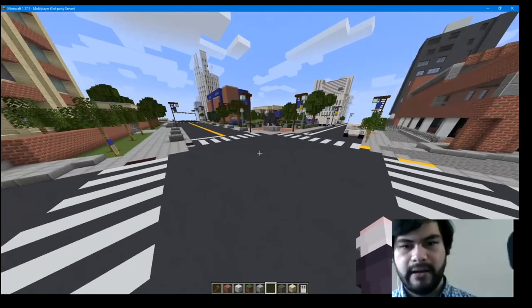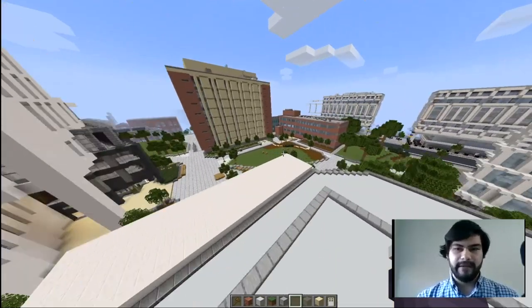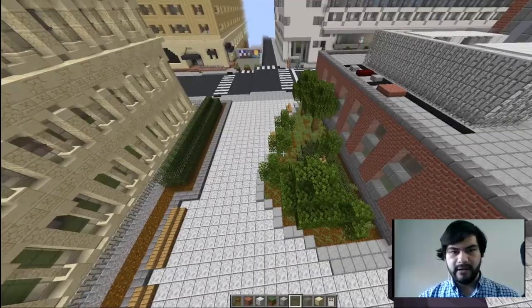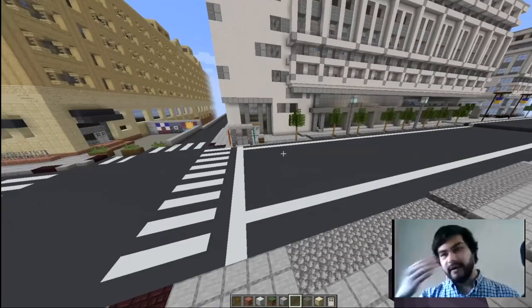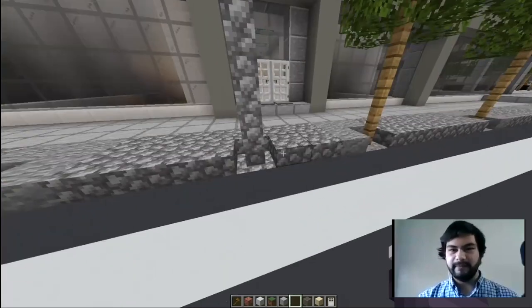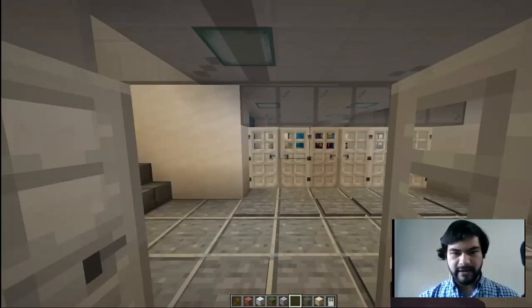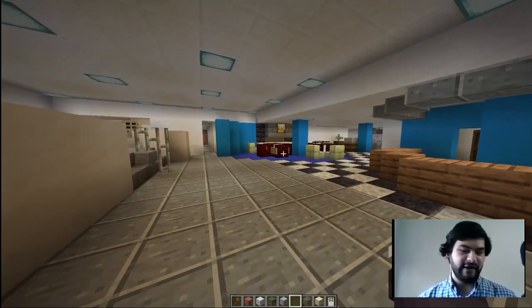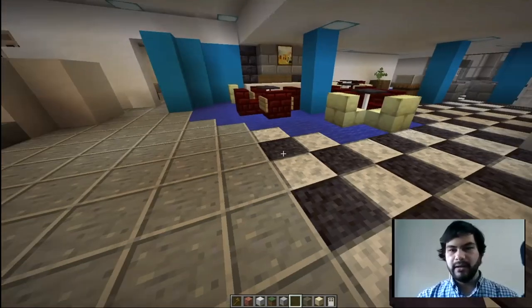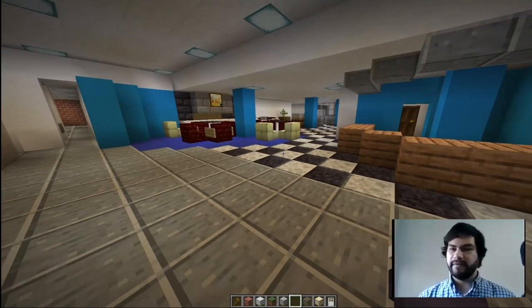I am definitely more of an exteriors guy than an interiors guy. So a lot of buildings are unfortunately empty, but that provides a lot of space for people to go and build. When we had this project and were using it for Welcome Week of 2020, we needed to build the necessary things to show off to incoming students. One of the things that we built was the Cree Student Center. When you go in here, you can kind of get a good grasp of what everything looks like. The ground is elevated as you go into the Baracus Grand Hall.